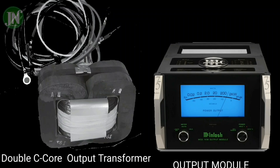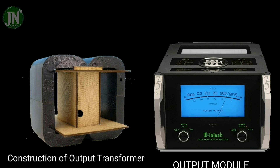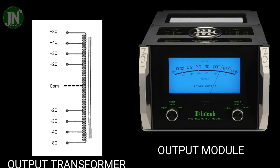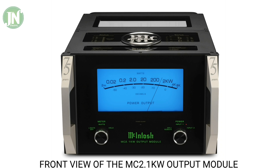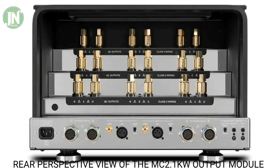The output transformer — or what McIntosh calls an autoformer — is located in the output module. The type of output transformer used by McIntosh is a C-double core, which is better than E and I core. Let's take a look at some views of the McIntosh MC 2.1KW output module from the front and from the back side.